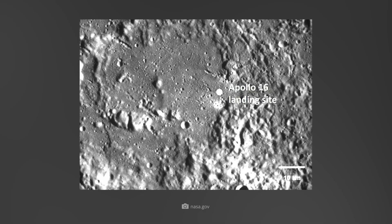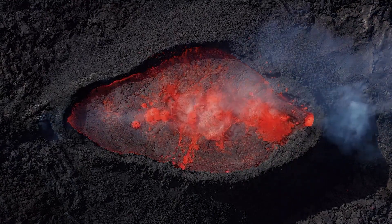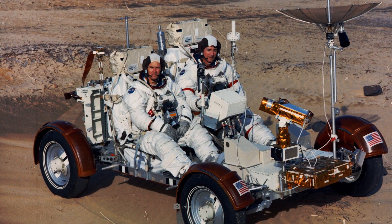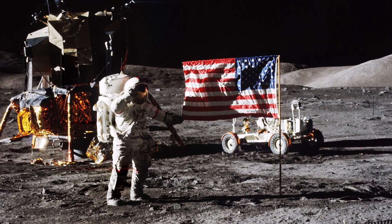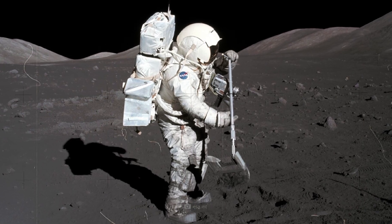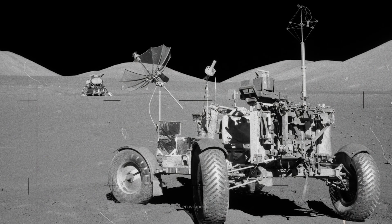Apollo 16 landed in the Descartes Highlands in April 1972, with the goal of studying volcanic activity. The mission yielded a wealth of new insights into the geological diversity of the Moon, and these astronauts also tested a lunar rover, which was then left behind. Apollo 17 was ultimately the last Moon landing. In December 1972, the crew landed in the Taurus-Littrow Valley. On board was geologist Harrison Schmitt, who was the first scientist to set foot on the Moon. The mission was particularly productive in terms of samples and measurement data, and here too, a lunar rover and equipment were left behind, along with a number of small items.